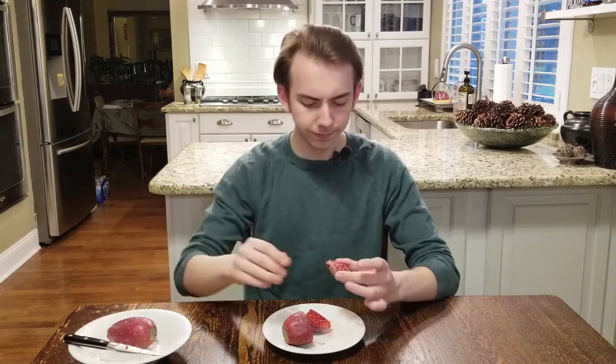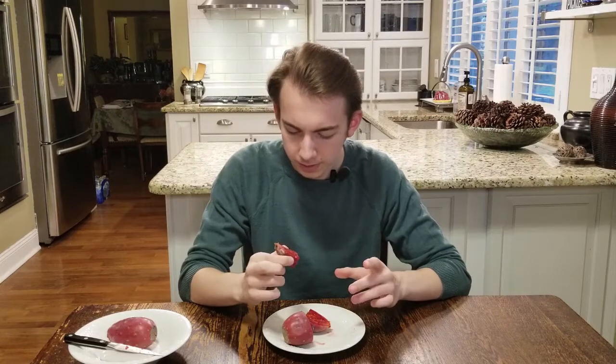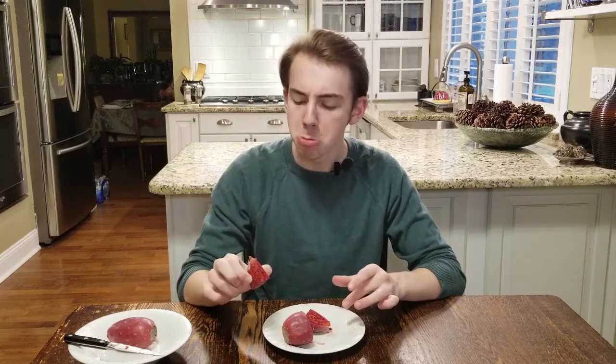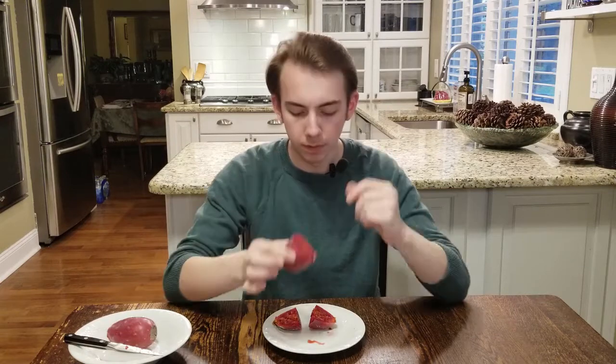That looks kind of cool. Looks like there's a lot of seeds in here — more than water, like the density of seeds is very high. It kind of smells like watermelon rind — like after you eat a watermelon and smell the rind — where you don't get the sweet melony smell but kind of get a little bit of the rind. That's kind of what it smells like. I'm going to cut this other part in half too.